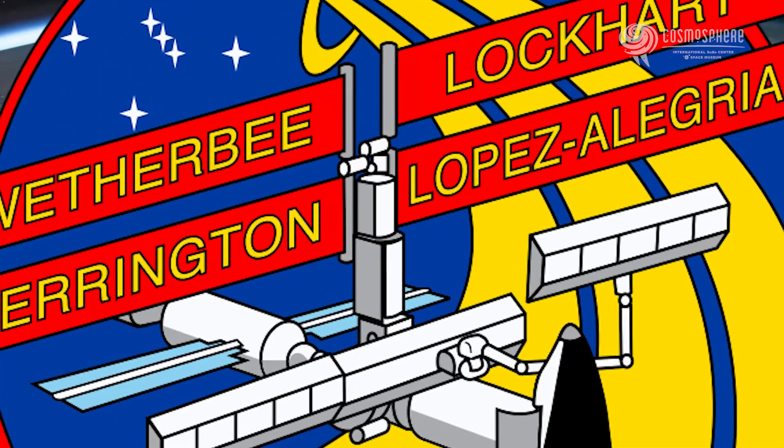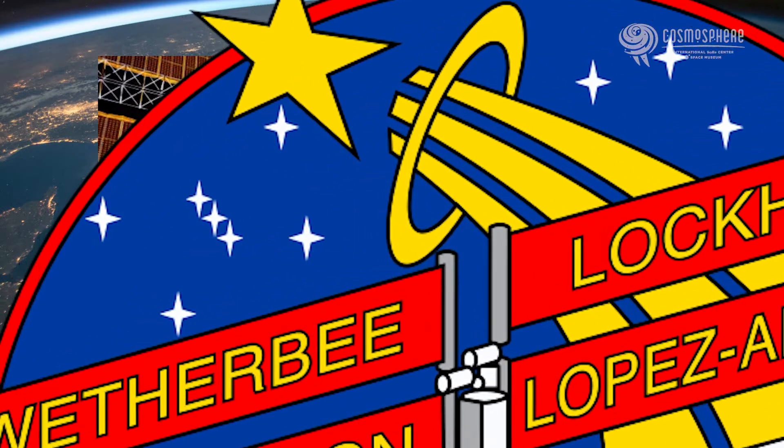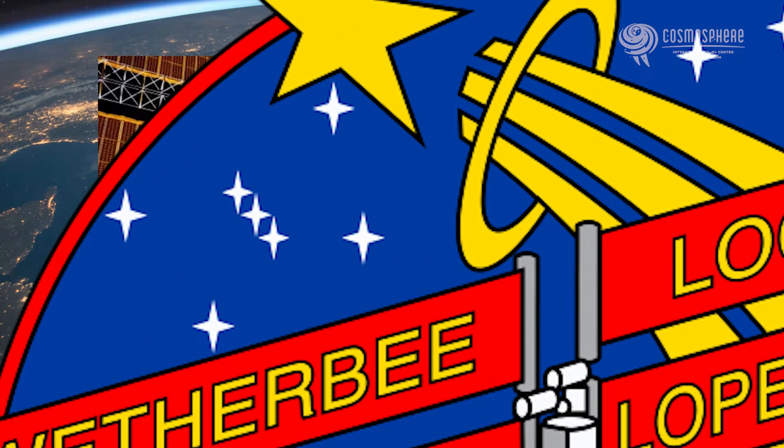The gold shooting star is the astronaut symbol, and it was designed by the Mercury astronauts. There's a constellation of Orion, which is seven stars — the four of us on the outside and the three people in the middle are the three people who went to space. Mike and I both flew P3 Orions in the Navy, so that's how we snuck that one in there.